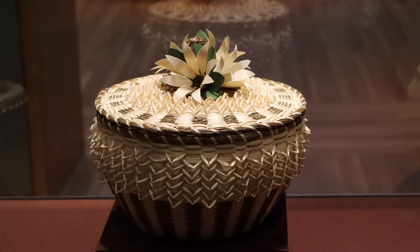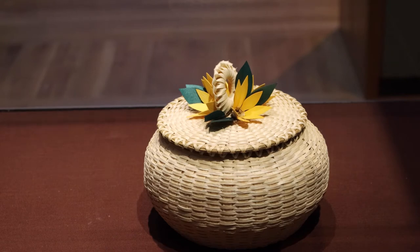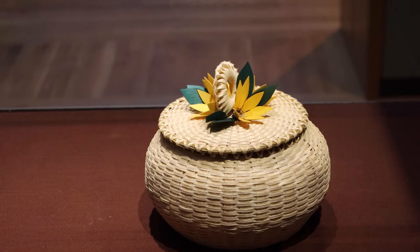Take a look at this flower top basket by Molly Neptune Parker. Now look at this flower top basket by her granddaughter, Frances Sartana. What has changed over time between the two artists? What is the same?